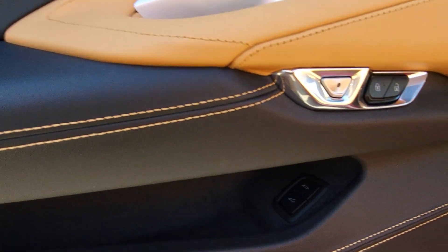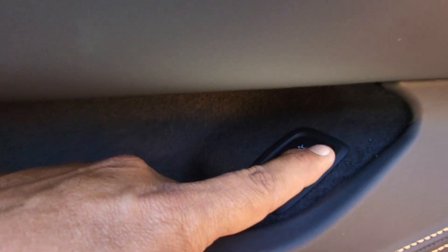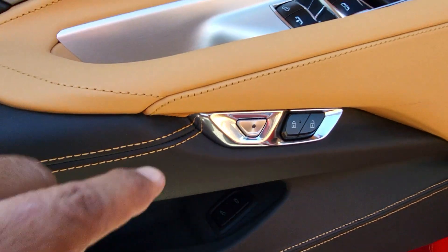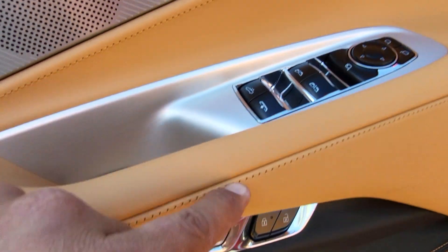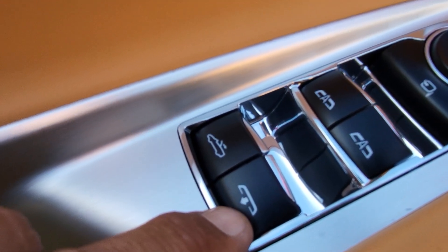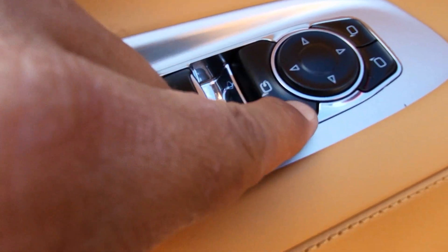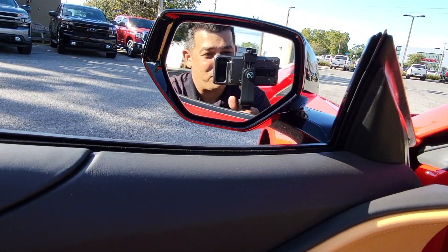Under here you can see two buttons — one for the front and one for the trunk. If you're going to open the front, make sure you hold that button a little longer. This is the button to release your door, and then you have your power lock switch on the top. Convertibles have extra buttons: one for the back window I just showed you and one to open and close the roof. Then you have your power window switch.